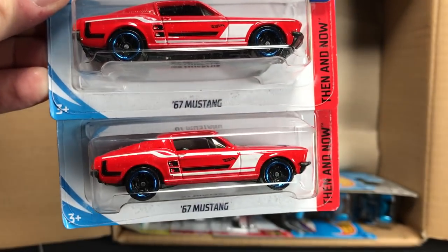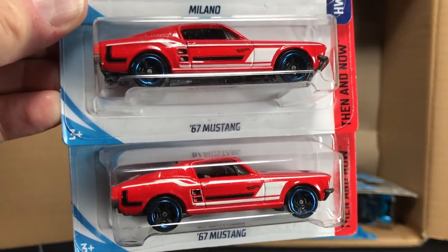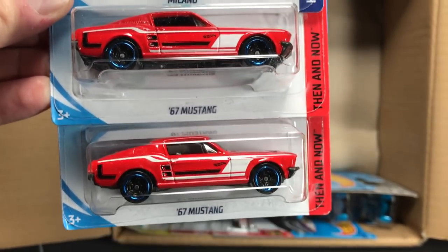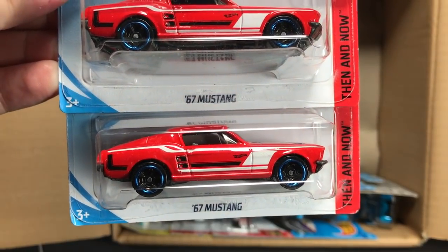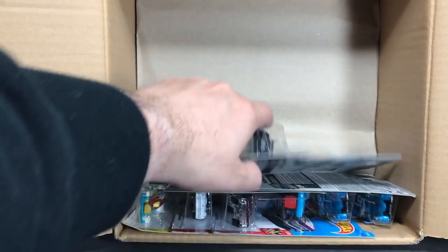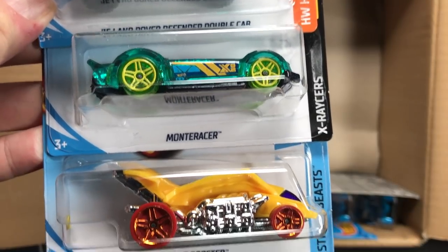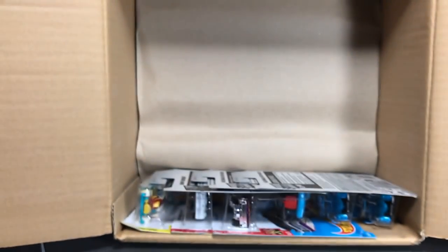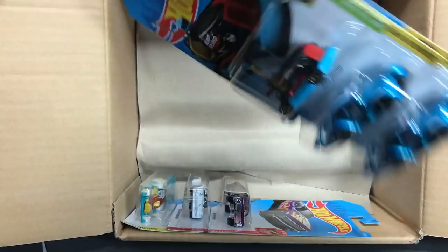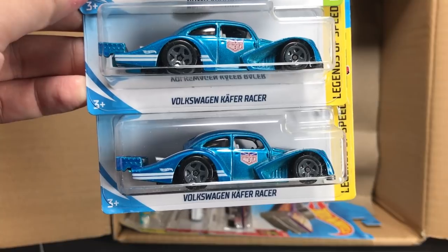This is a movie car and this is the 67 Mustang — I almost called it a Camaro, and I know a lot of you like to tell me when I make those mistakes. More mistakes are coming, I promise you that. 67 Mustang. Another Defender, the Monta Racer, and the Turbo Rooster. A couple more holdovers: the Bumper Rounds from the A Case and the very cool Volkswagen Kafer Racer.